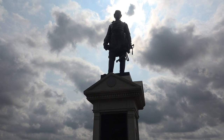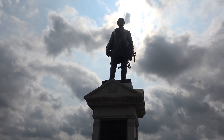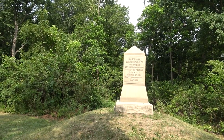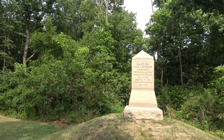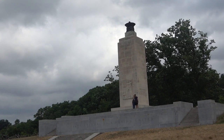It doesn't say on the statue, but I think he's the father of baseball. The baseball stadium at West Point is Doubleday Field, named after him. The statue was erected in 1886, which seems to be when most of the monuments on the battlefield were erected — in the 1880s.